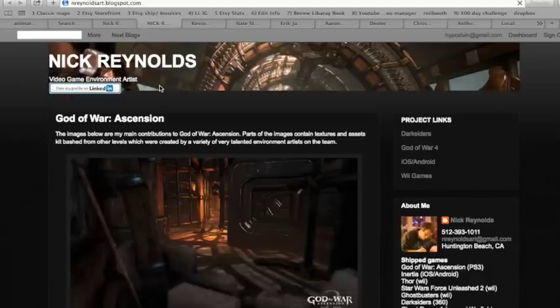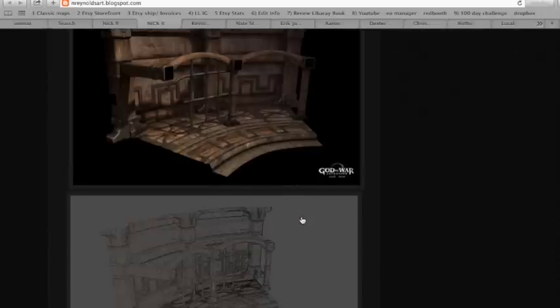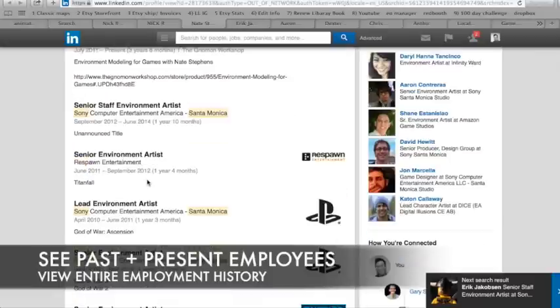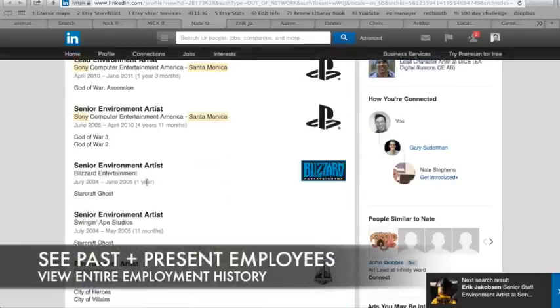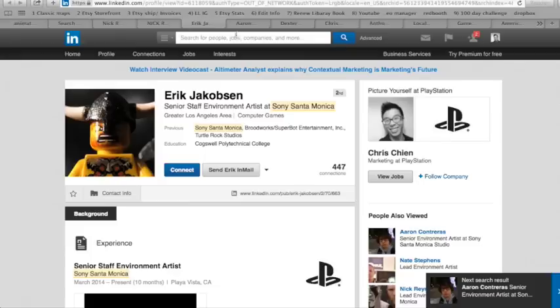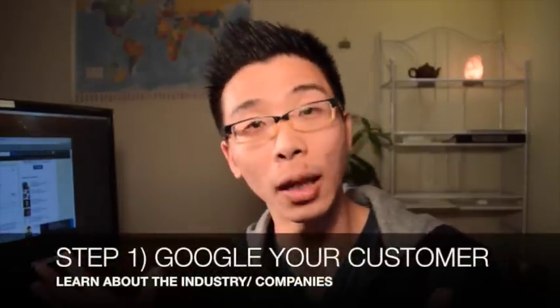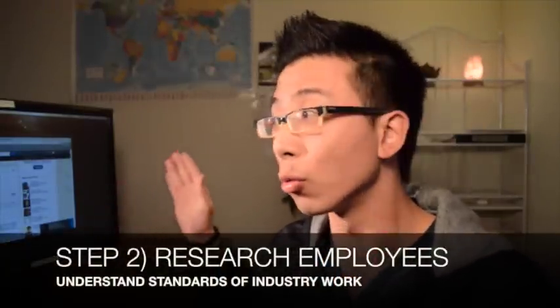You can see their contact info. If you wanted to work on Sony God of War, this is what your artwork needs to look like. You can see their entire background of all the different companies they worked at before. So far we learned we can use Google to find out about the industry and 50-plus companies to work at. Second, we learned how to use LinkedIn to search employees who currently work at the company and find out what their portfolio looks like.